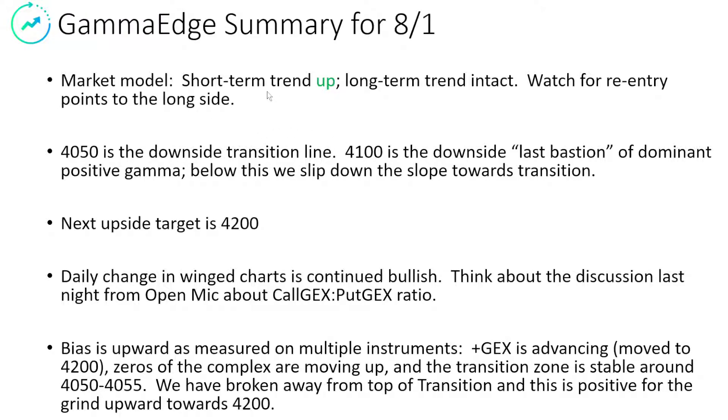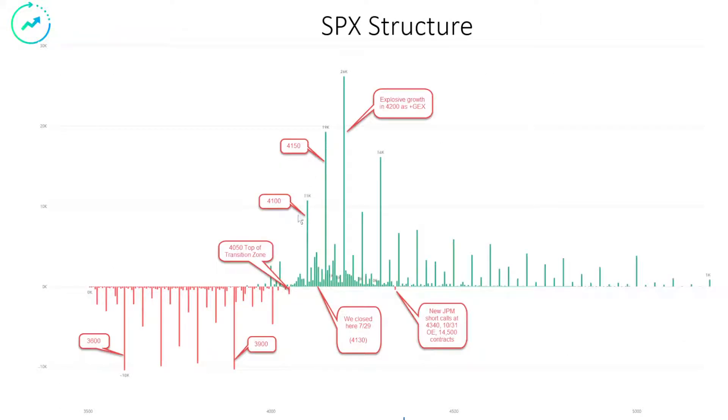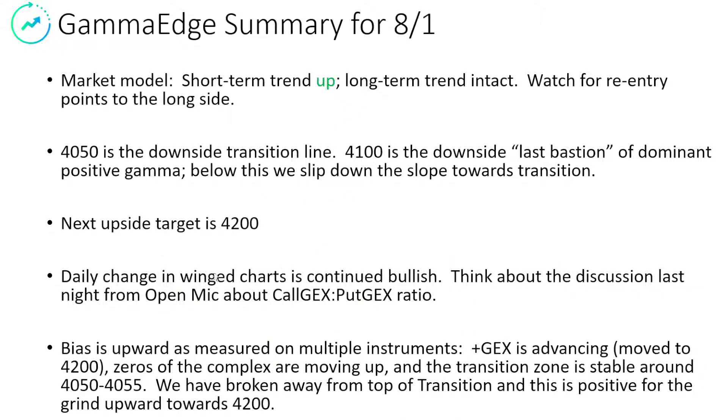So the summary for today: the short-term trend is still up — we could be in a lockout. Long-term trend is intact. Watch for re-entry points on the long side — watch for a little bit of weakness and then a resumption of that uptrend on the short-term cumulative tick. 4,050 is the downside transition line. Watch that 4,100 line. Upside target is 4,200 for the obvious reasons — it is the dominant upside where everyone is looking to play. The daily change in the wing charts is bullish, and the bias is upwards measured on multiple things.